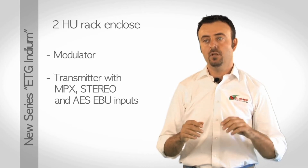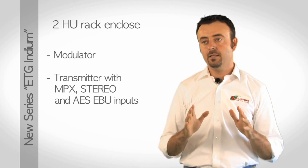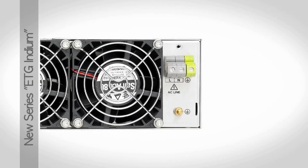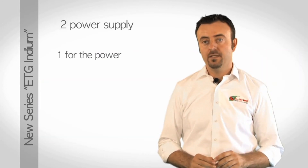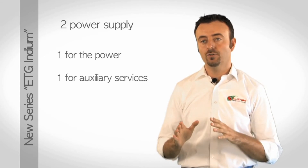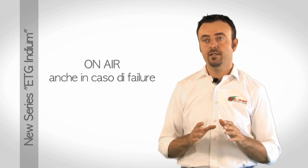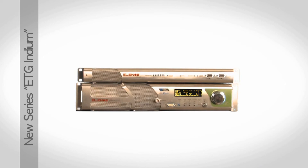The unit comes with MPX input, stereo and AES-capable, with high performance. Reliability is always a top priority in Elenos design choices. Three fans allow maximum airflow in all installation conditions. One power supply is dedicated to power, another for ancillary service and control logic with related algorithms. Redundancy allows the machine to stay on air in case of failure and continue to communicate with the external world in any working condition.